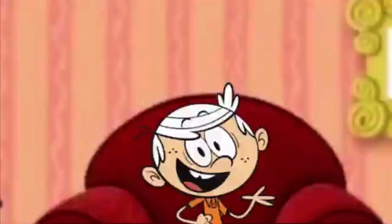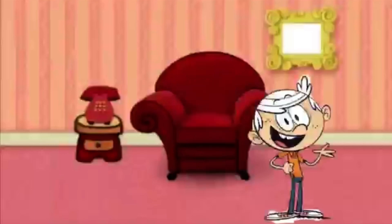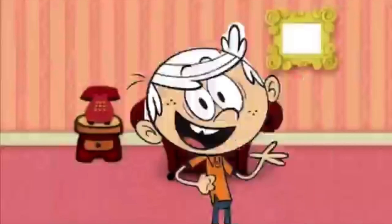That's the answer to Blue's Clues! We just figured out Blue's Clues, we just figured out Blue's Clues, we just figured out Blue's Clues, 'cause we're really smart!